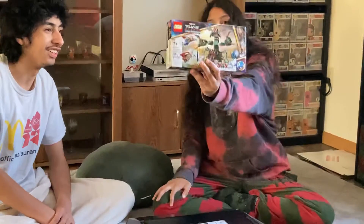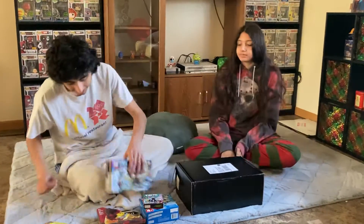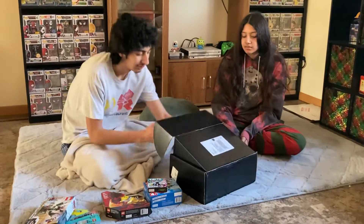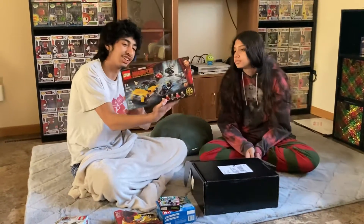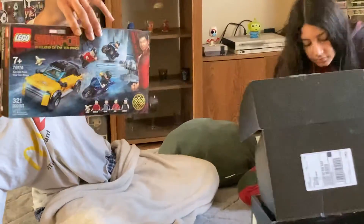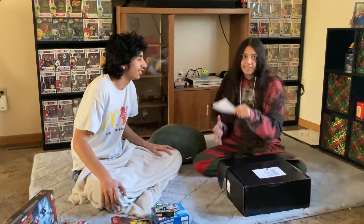Oh yeah, that's a new one — new Thor, new Lord. Pretty cool. And then wow, it's the Shang-Chi set, and I think the retail price is $25. That's cool. She said we got all the foil sets.